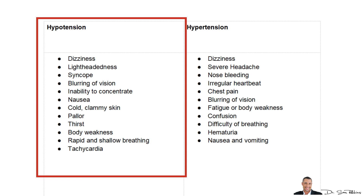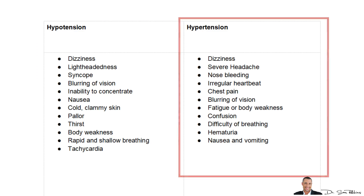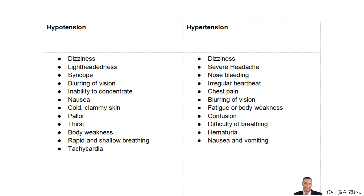Hypotension symptoms include dizziness, lightheadedness, sometimes blurred vision, feeling cold and clammy, thirst, and weakness. Hypertension symptoms also include dizziness, but additionally headaches, nosebleeds, irregular heartbeat, chest pain, and blurred vision. It can be a little confusing to see the differences between the two, so I wouldn't really rely on symptoms too much.